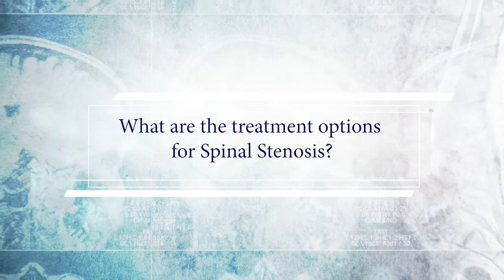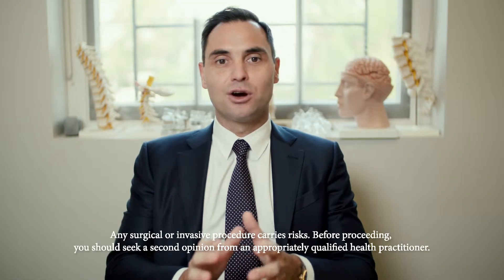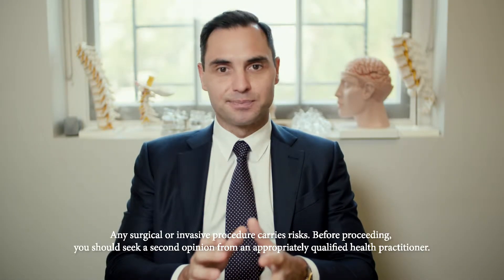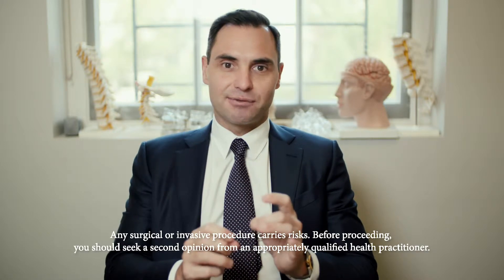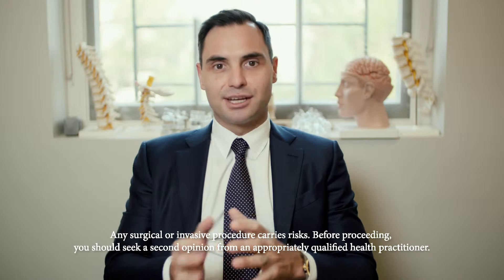There are different ways spinal stenosis can be treated and it really depends on how severe your symptoms are and how severe the spinal stenosis is, as to what treatment will be appropriate for you. In patients that don't have a lot of pain, it may be that no treatment is the best option, and just monitoring things to see if it deteriorates is the best option.